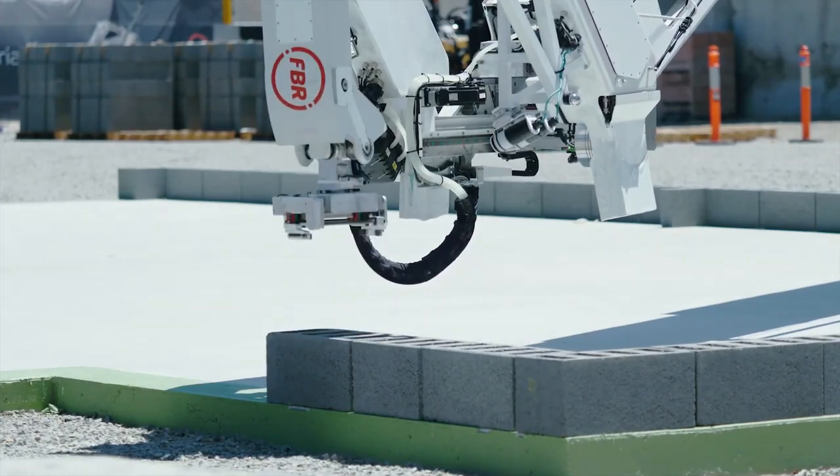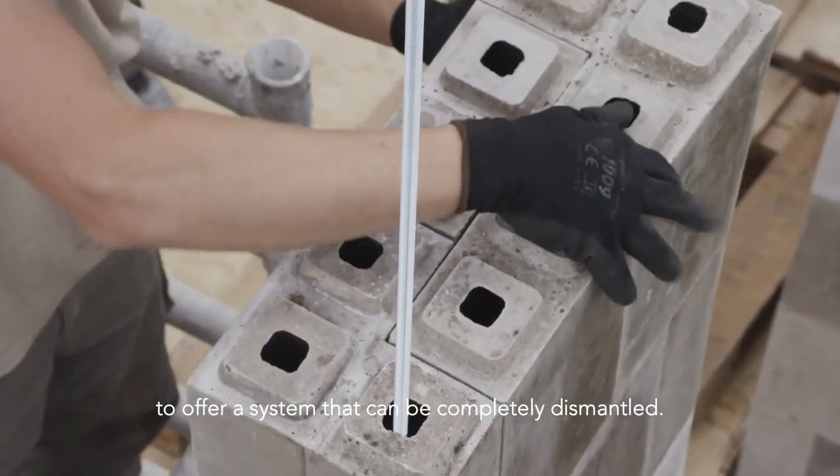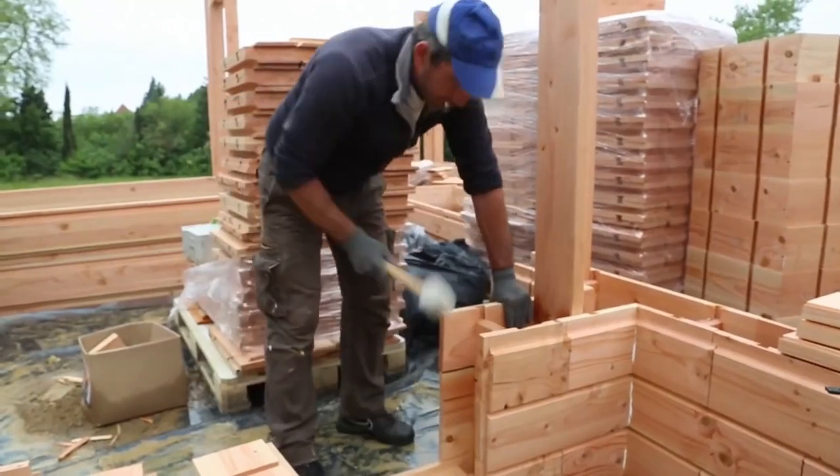There are many innovations in design and construction that can make homes more sustainable, efficient and comfortable. Some of the examples of the latest technologies in housing construction you will see in this video.